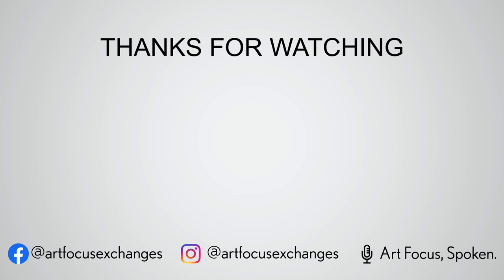Thanks for tuning in. We'd love to hear your thoughts or questions — please let us know in the comments and review section and we'll try to cover it in the next sessions. If you enjoy this content, please share and subscribe for more episodes. Follow us on Facebook and Instagram at ArtFocusExchanges. See you next time.